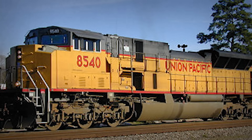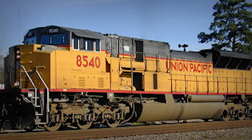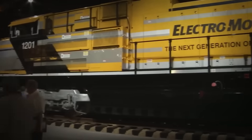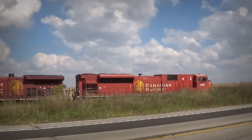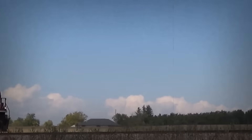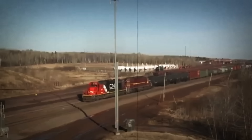By the early 2000s, the writing was on the wall. EMD had built fewer than 70 true SD-90MACH locomotives between 1996 and 2000. Production quietly ended as the company shifted focus back to proven technology. Union Pacific, which had been the most enthusiastic customer, began storing H-powered units by 2005. Many were barely five years old.